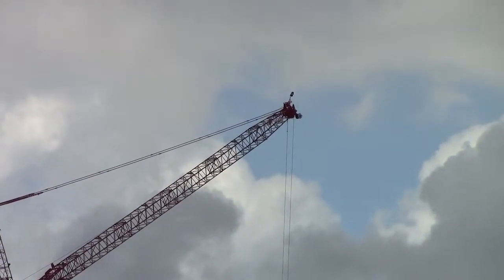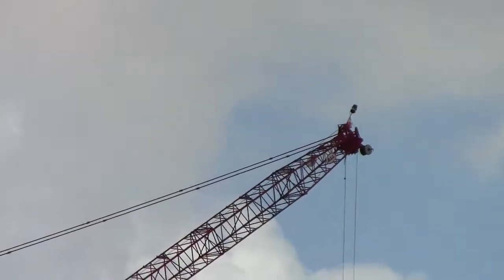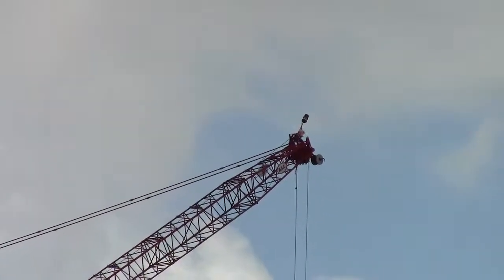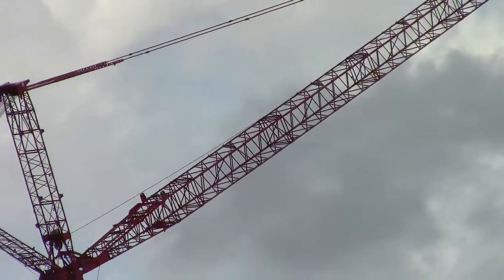Daytona Rising is going to be a spread-out event. The racetrack is the first part, but there are several acres of land that are going to be turned into an entertainment district nearby. In the distance, that building is the NASCAR headquarters.